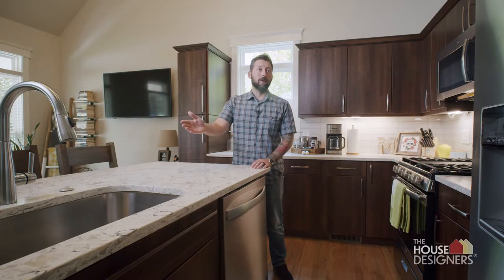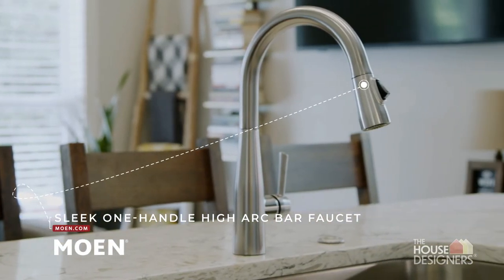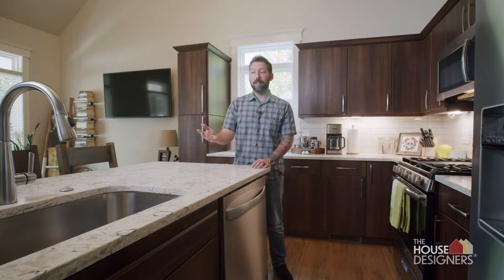We decided to go with the Moen faucet for two main reasons. One, it's a simple design and the brand recognition behind it — we just know that it's a quality brand. And two, it matches very well with the existing stainless appliances throughout the kitchen.